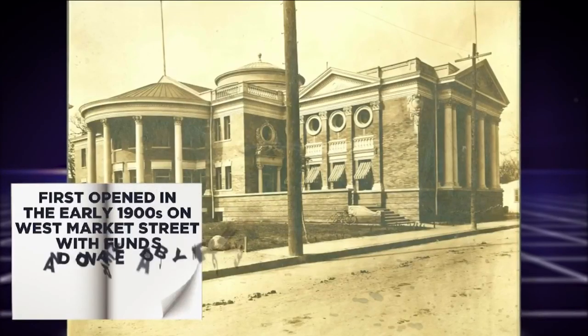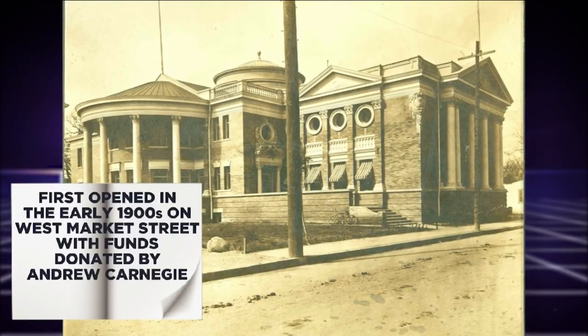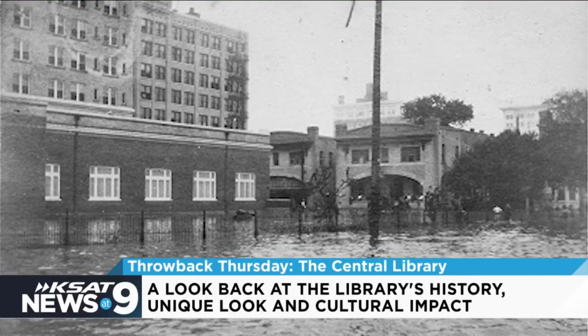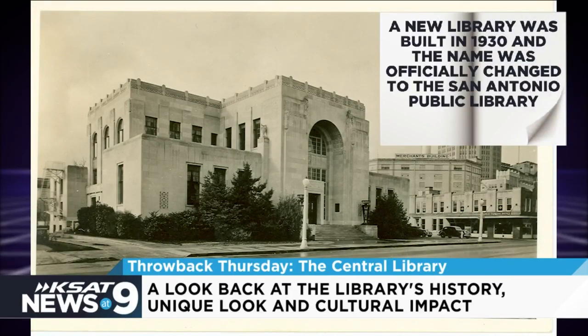The first San Antonio library opened in the early 1900s on West Market Street with funds donated by Andrew Carnegie. It was originally started in 1903 in the Carnegie Library, which is now the Briscoe Western Arts Museum. Flooding severely damaged the building in 1921, and a new main library was built in 1930, when its name was officially changed to the San Antonio Public Library.